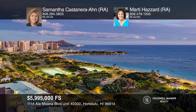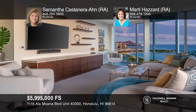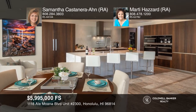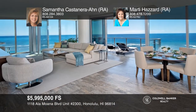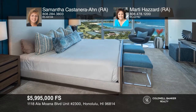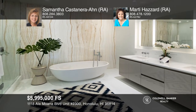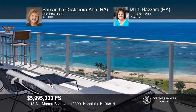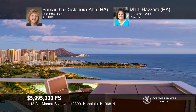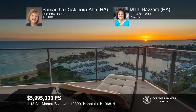This private corner unit features panoramic city and coastal views from Diamond Head to Honolulu Harbor. This spacious three-bedroom, three-and-one-half bath condo is being offered fully furnished. The open concept kitchen comes well-equipped with top-of-the-line appliances and finishes. YAL offers concierge service, five guest suites, a fitness center, a golf simulator, barbecue pavilions, private entertainment rooms, pool cabanas, a private theater, and more. Live in the heart of Kaka'ako near Ala Moana Beach, Ala Moana Shopping Center, and Ward Village. Don't miss out on this unique opportunity. Call Samantha Castanera and Marty Hazard.